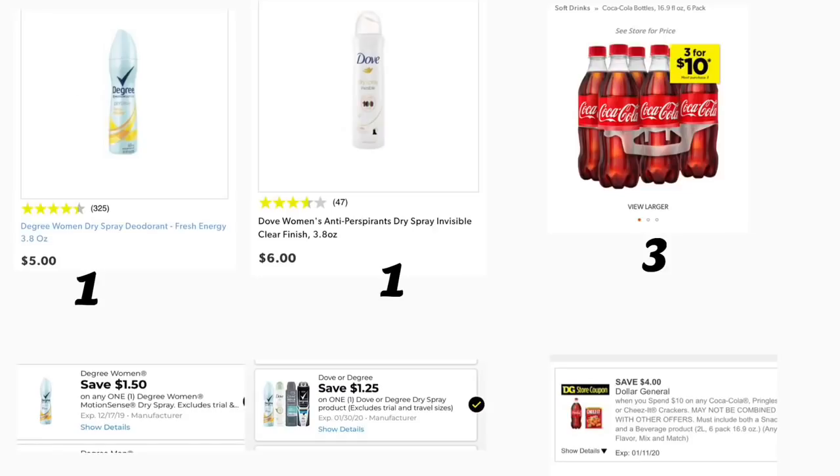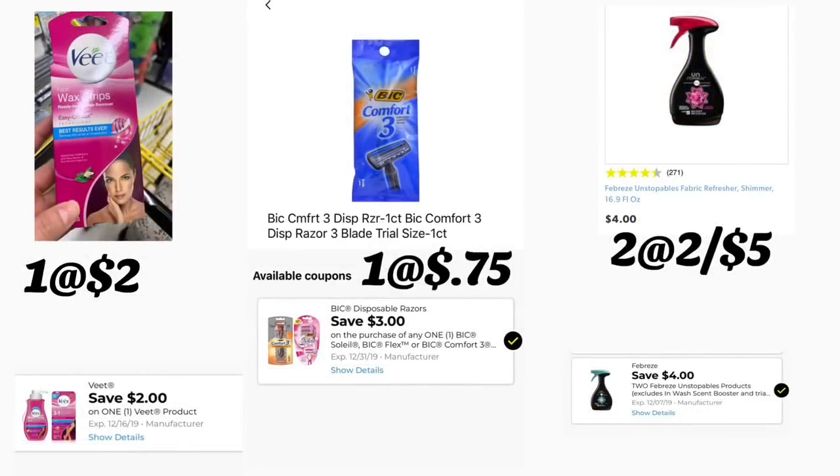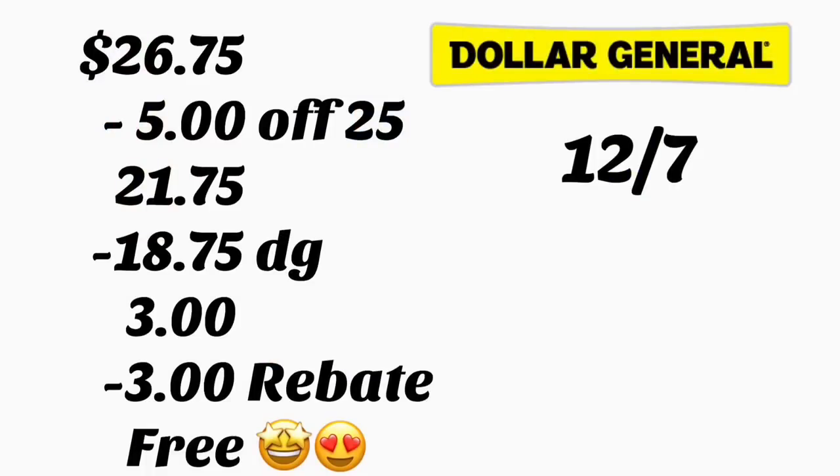If you didn't get that coupon, they're sending it again to your account — make sure to send the text JOLEY. Yesterday I also shared how to get more Dollar General accounts, so check that video linked below so you can get more digital coupons for the Coca-Cola spend $10 save $4 deal. Also add BIC Wax Strips at $2 with the $2 digital coupon. Add the BIC Comfort 3 one-count at 75 cents with the $3 digital coupon attaching to it. Add two Febreze Unstoppables at two for $5 using the $4 off two digital coupon.